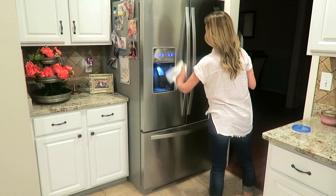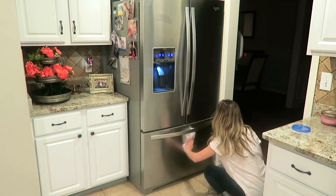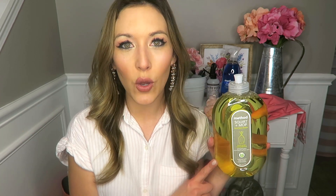The first ride-or-die product is the Method Mint Glass and Surface Cleaner. I use this on glass, windows, and mirrors, and I also love it on my stainless steel appliances in the kitchen — it cleans them really well. I'm obsessed with the mint scent. My husband always comments that he wishes other cleaning products had this mint scent. It smells really, really nice.